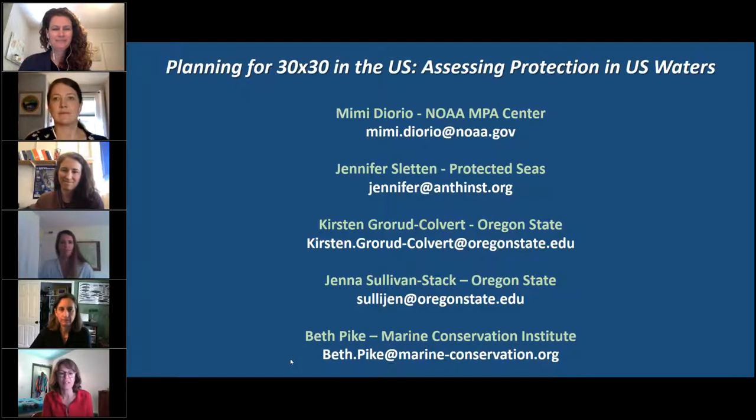Then we'll hear from Jennifer Slatton, who is the lead attorney for oceans at Protected Seas, the ocean branch of the Anthropocene Institute. Her responsibilities include fisheries and ocean law research for the Protected Seas marine managed area map and database, as well as research and writing on ocean conservation topics. Since joining the mapping project in 2015, she has reviewed over 11,000 marine and coastal areas worldwide.